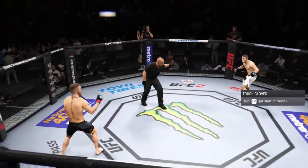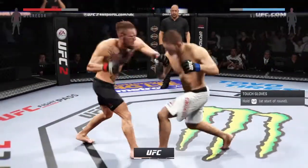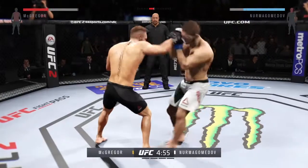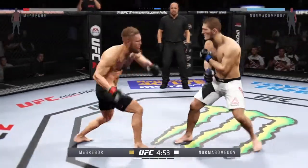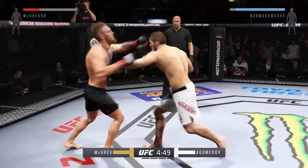Conor McGregor, Khabib Nurmagomedov. Here we go! Tonight's main event is scheduled for five five-minute rounds. White trunks for Nurmagomedov, black trunks for McGregor.